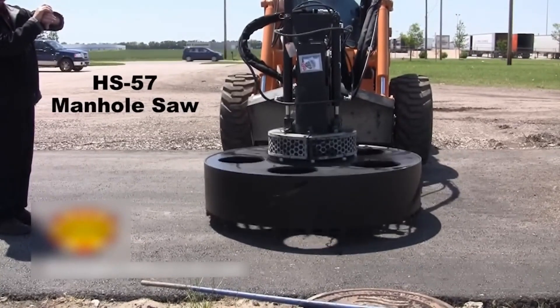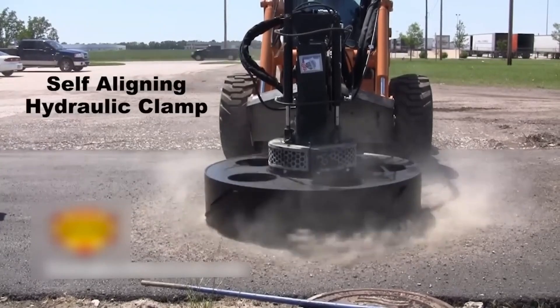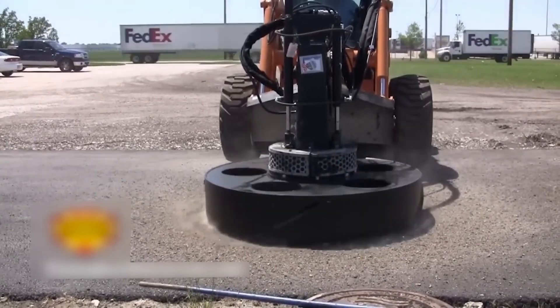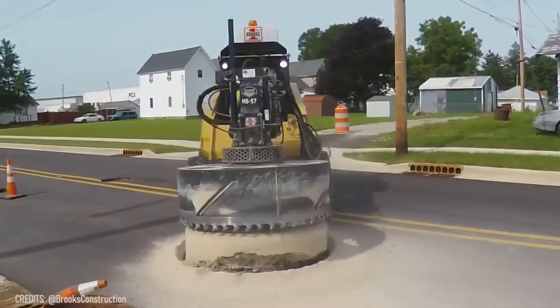With the ConnectTech HS57, you can visit the Teenage Mutant Ninja Turtles in their sewer without any problems! Just wait more than 90 seconds until this heavy-duty hydraulic machine cuts through asphalt or any other tough material!